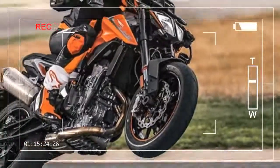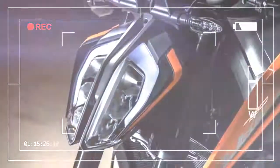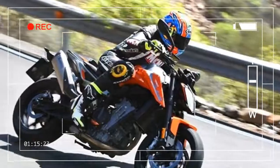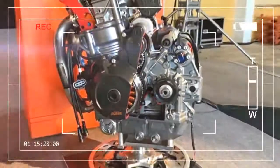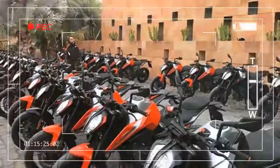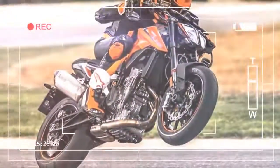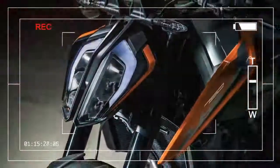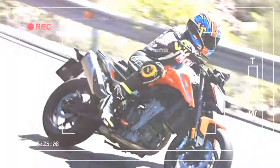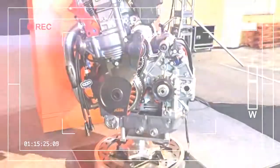KTM will upset the apple cart when the 790 Duke arrives in dealers next month, because it manages to combine the best bits from all of its rivals. It has the speed and electronic sophistication of the Street Triple R and RS, the joyous punch and simplicity of the much cheaper MT-07, and the cheekiness of the MT-09 SP, with a dash of crazy 1290 Super Duke thrown in for good measure. In many ways, the 790 Duke is actually more satisfying than its big BHP Super Naked brother.